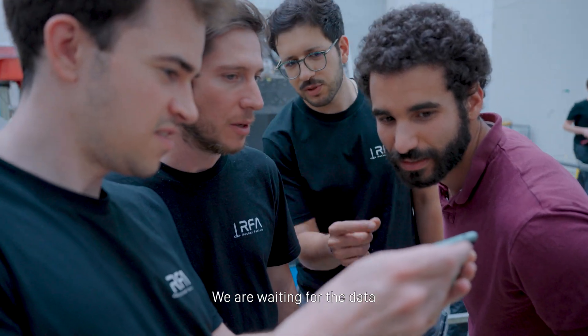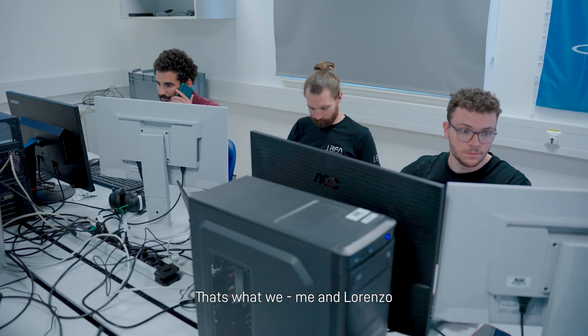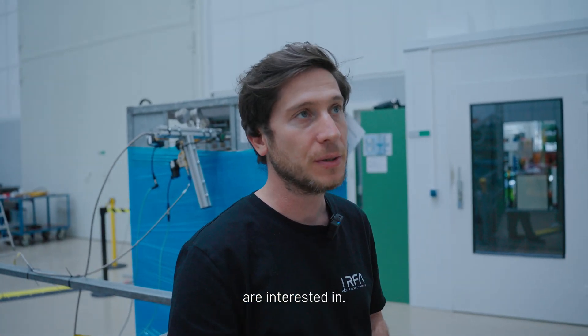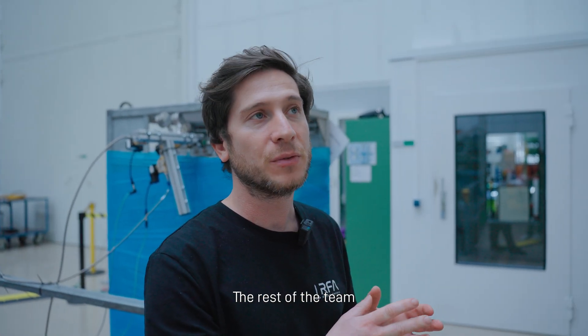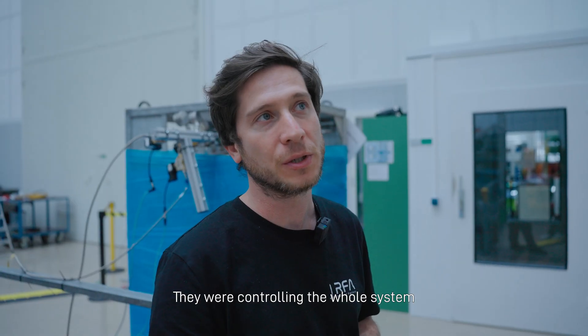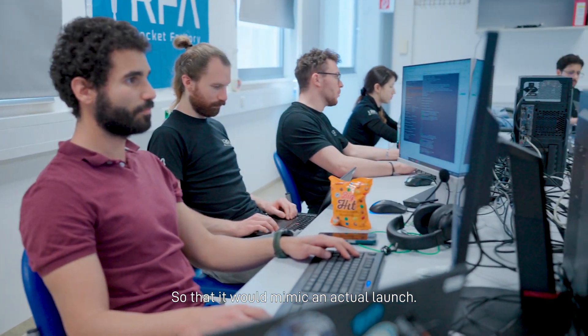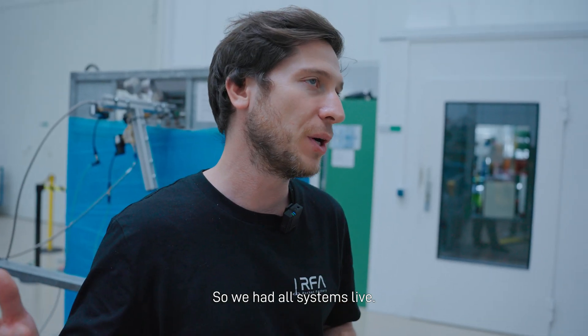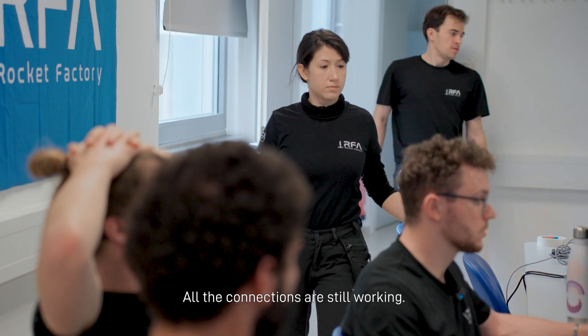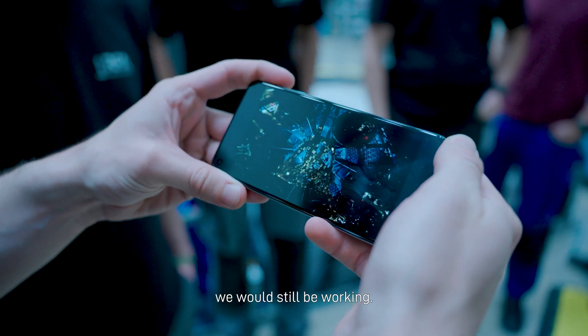So far everything is good. We are waiting for the data from the test facilities — that's what me and Lorenzo are interested in. The rest of the team are in the control room, looking into the systems. They were controlling the whole system during the whole vibration, so that it would mimic an actual launch. So we had all systems live, all the connections are still working — so if this was a launch, we would still be working.